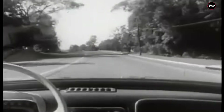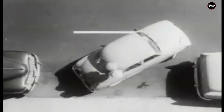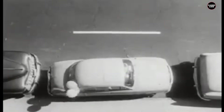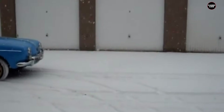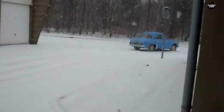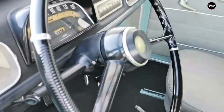Despite its initial popularity, the Renault Dauphine's numerous issues quickly overshadowed its early success. The car's low price attracted many buyers, but its long-term reliability was so poor that many owners abandoned their Dauphine rather than continue sinking money into repairs. The car's reputation for rust and mechanical failures made it a frequent sight in junkyards and landfills. The legacy of the Renault Dauphine is one of unmet expectations and disappointment, often remembered as a prime example of the pitfalls of cost-cutting in automotive design.